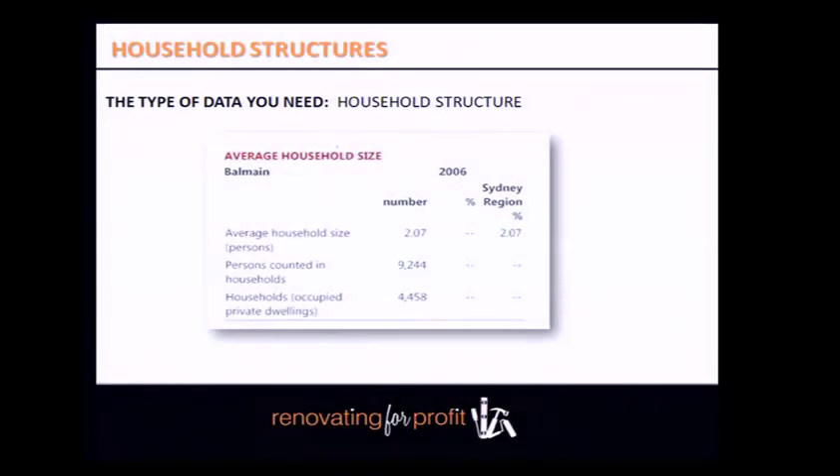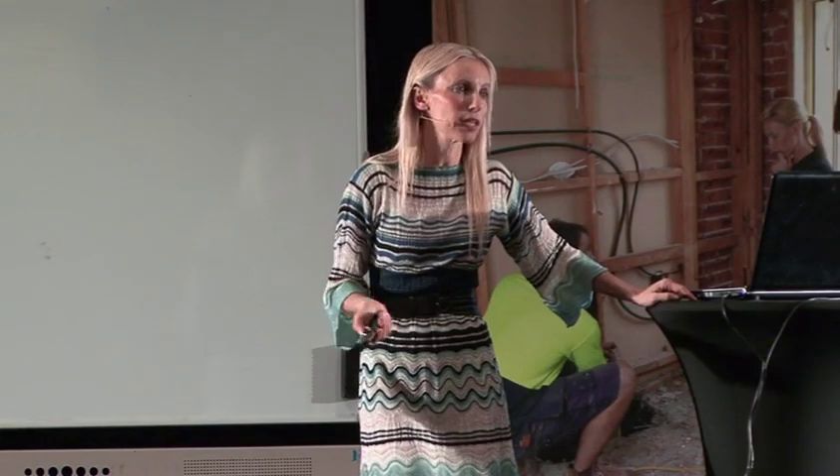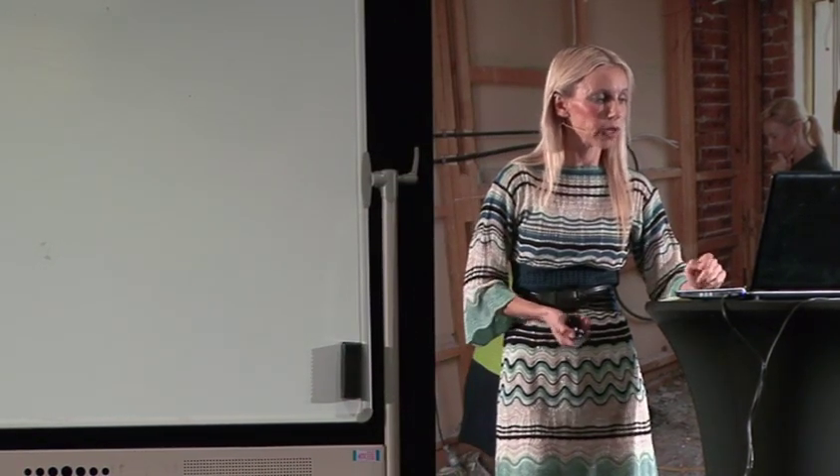Determine the types of household structures within your suburb — specifically, what the average number of persons per household is. In Balmain, the average household size is 2.07, meaning a couple with one child. I know that's true — Balmain is heavily dominated by couples with one or two kids, with a baby boom going on for the last five years. This helps you understand what type of property you should be buying.